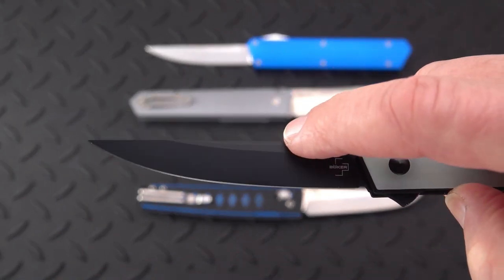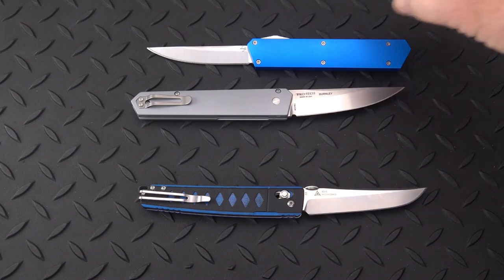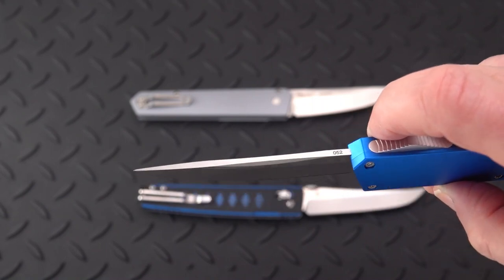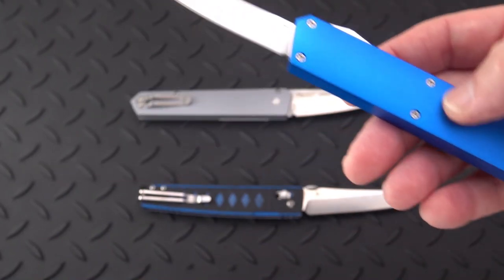Todd likes to grind a little swedge in the middle at the top, which relieves some material. There have been complaints that it aesthetically isn't right, but I don't believe those complainers went and looked at traditional Quakens. Most of the ones I saw do have that little swedge ground into the middle — you could say it's a pressure- or friction-relieving section for better penetration.